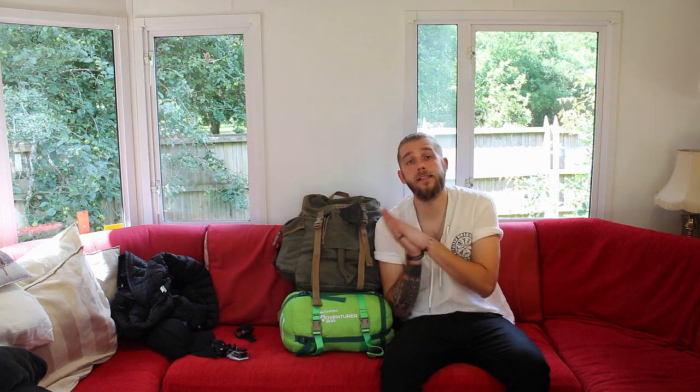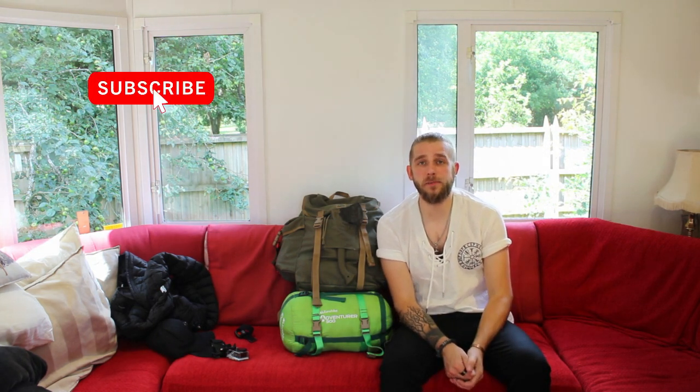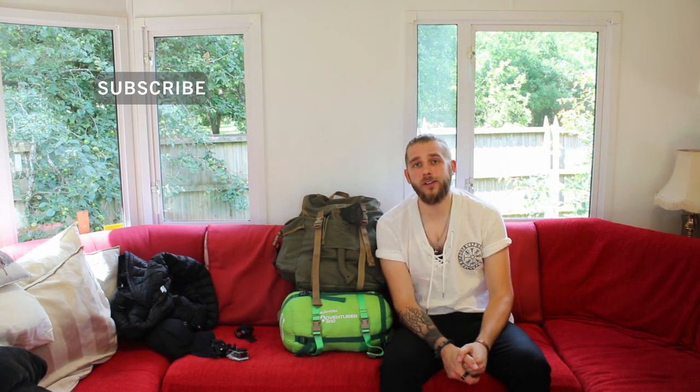Thank you very much for watching guys, I really, really hope you enjoyed it. I'll leave links in the description to where you can get all of my gear and I'll leave a link to Canoe Trail as well. As always, please feel free to comment, share and like this video. If you're not already, make sure you hit subscribe and hit the bell icon to stay notified. I shall see you again very soon when I'm on the water — take care.